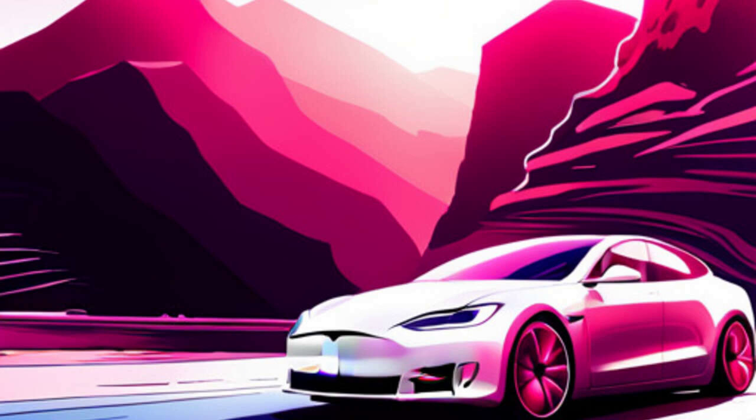In a recent development, Tesla has confirmed its software locking strategy for the standard range Model S and Model X. This means that the battery pack in these models will have a portion of its capacity locked via software. Earlier this week, we speculated about this possibility, and now it has been officially confirmed by Tesla.